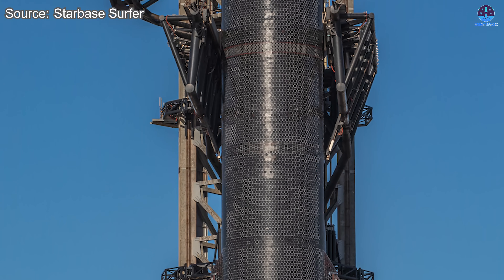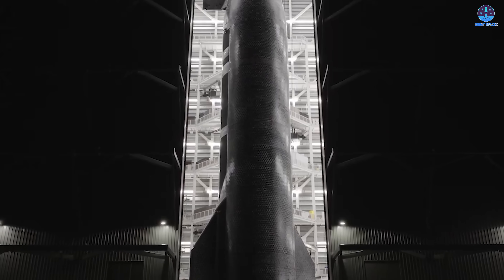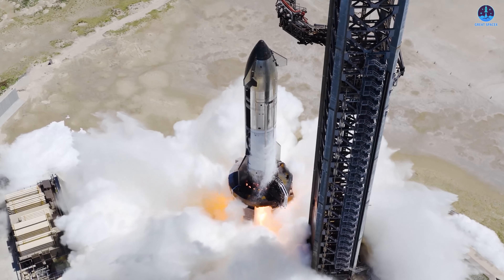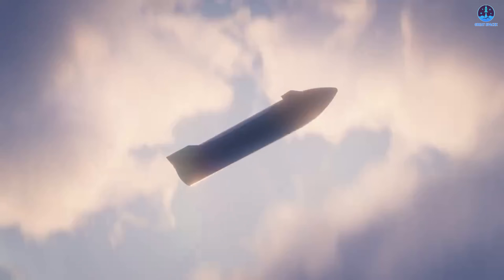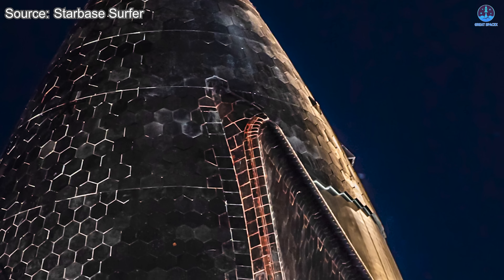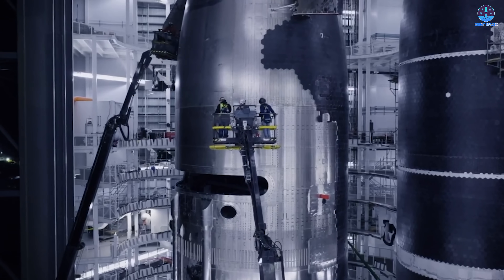With B15 now at the pad, the focus shifts to getting S38 ready for flight. It's been more than two weeks since the ship returned to Mega Bay 2 after completing its test campaign. The vehicle is currently undergoing a thorough post-test inspection, with engineers paying close attention to its engines and heat shield. The engines have endured rigorous testing and now require detailed checks to confirm readiness for flight — they will power the ship to orbit, reignite in space, and execute complex re-entry and landing maneuvers. SpaceX continues to push Starship's heat shields to their limits: metallic tiles have been removed and a new crunch-wrap layer has been added to fill gaps and improve structural integrity under extreme heat, vibration, and cryogenic stress.